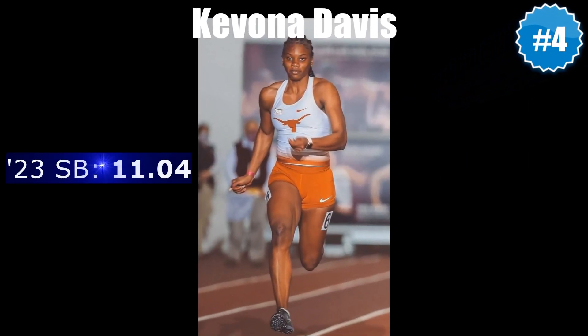The mercurial Kevona Davis clocks in at number four on the back of her season's best 11.04, behind a streaking Julian Alfred at the Big 12 Outdoor Championships. Is this the year that she finally cashes her immense talent in for a senior global championships ticket? Only time will tell.